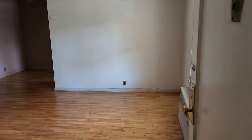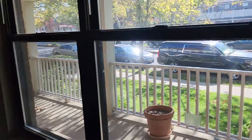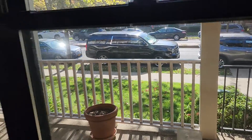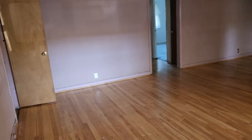This is 196-65 69th Avenue in Fresh Meadows. Walk into a nice big living room. There is a porch off the apartment that you can use to sit outside. The living room is very generously spaced, very large.